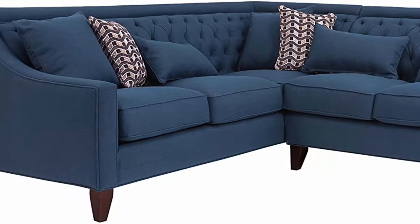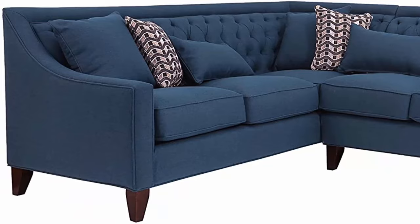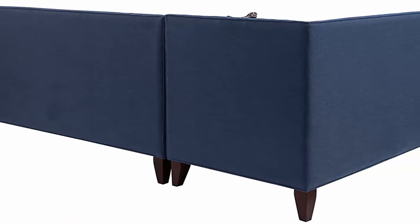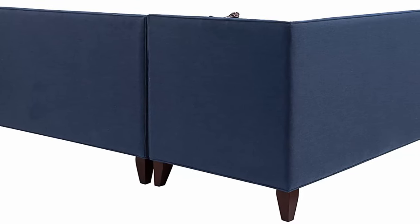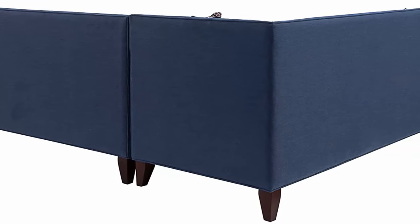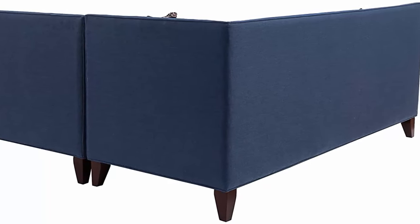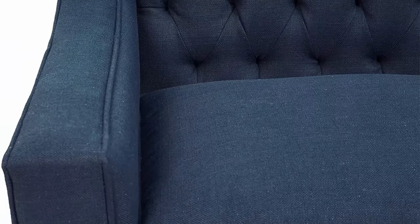Fabric: luxurious linen upholstery — expertly upholstered in premium quality linen textured fabric, the soft poly linen fabric is timelessly elegant. Design: stylish modern transitional look sitting between contemporary and traditional. Modern transitional design provides tremendous aesthetic versatility to be used within virtually any interior decor.